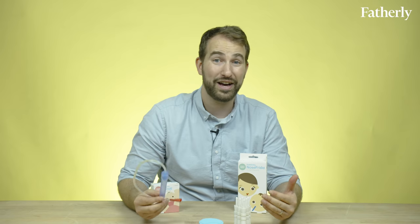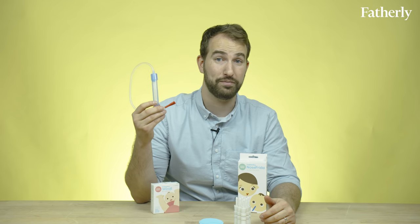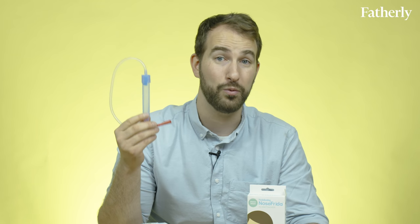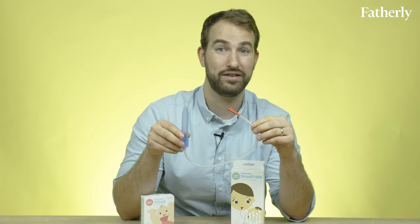Frida Baby products are pretty inexpensive and they do provide relief for your child. I've actually found that the Nose Frida has been super effective with my son. He got his first daycare cold recently and we've been sucking boogers out of his nose all week with this thing. You kind of feel like a medieval barber — you're literally sucking the demons out of your child's head. It's rad.